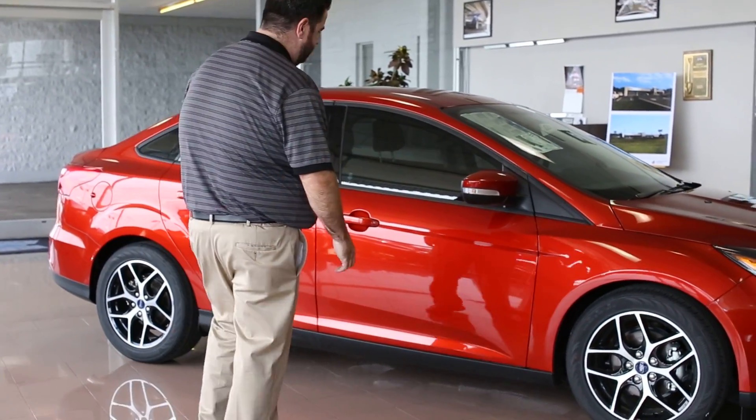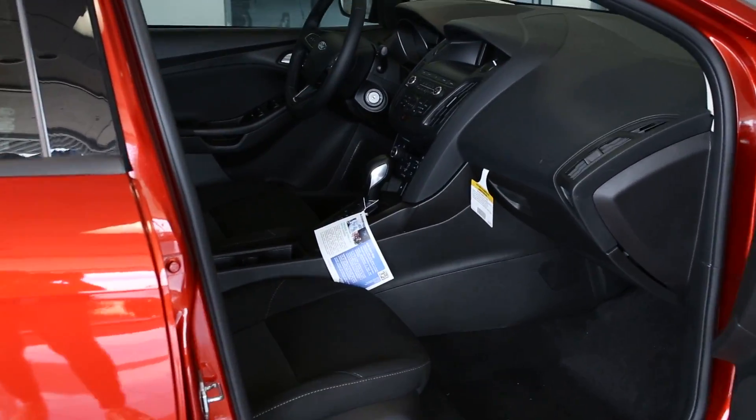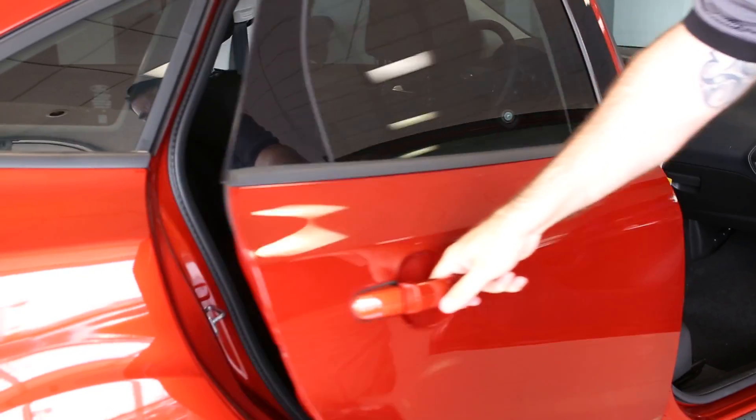This is the SE, it is a front wheel drive, four cylinder engine, great on gas, five star crash test rated. If you haven't came and driven one of these or sat in one of these, I definitely encourage you to do so. Lots of room. This one's already got the tint on there for you, so nice privacy glass.